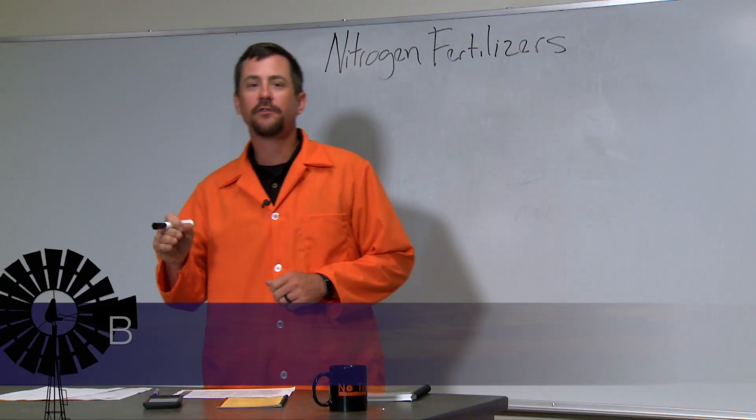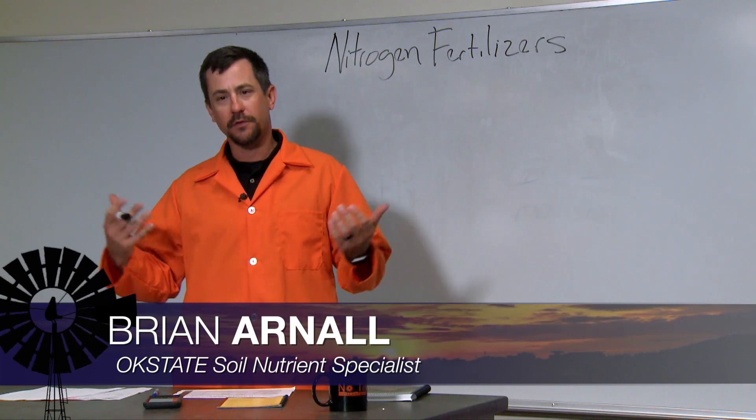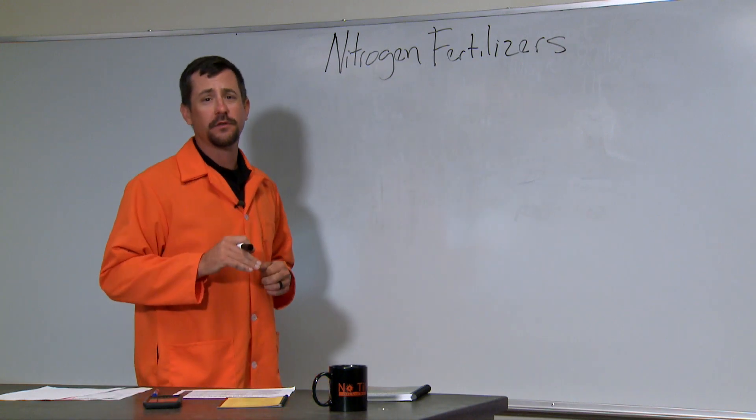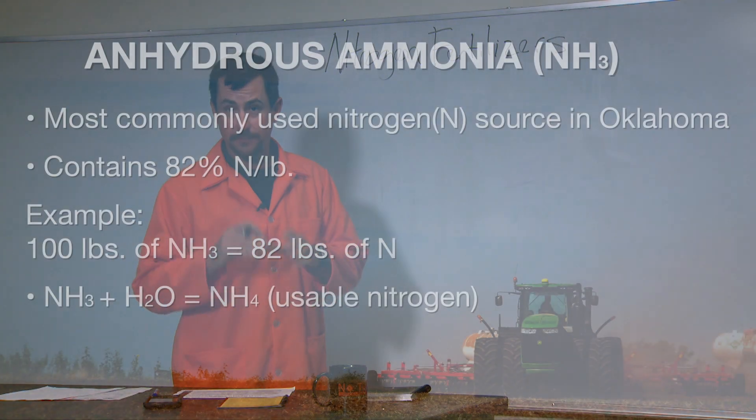Of the essential nutrients, nitrogen is the most commonly applied. We have several source options for both homeowners and agricultural producers, and there are often questions about what the different sources are, their importance, and their different characteristics.